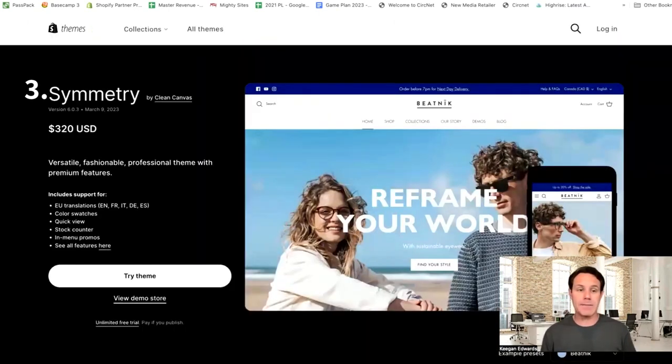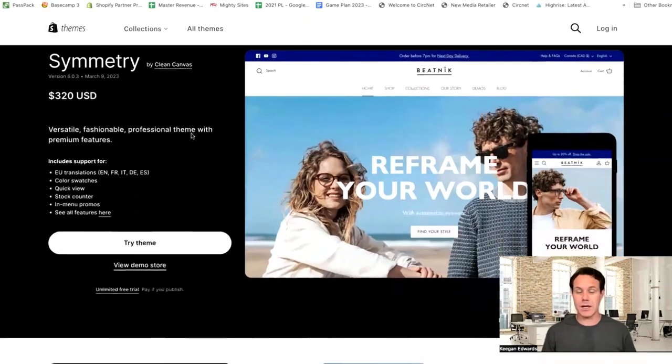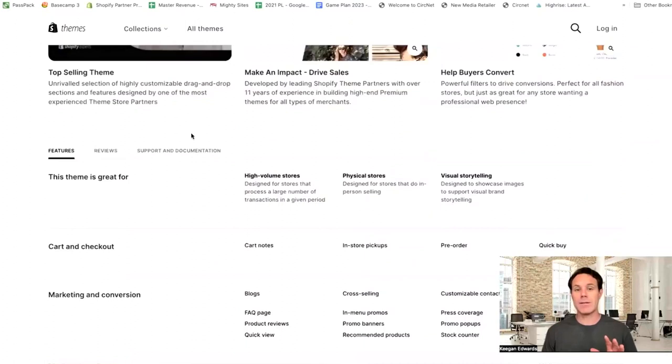Coming up at number three of five is Symmetry, at $320. Now this is a pretty versatile theme and it's really professional — it has a lot of premium features. So if you are a high volume store, and again if you have physical stores, a lot of brick and mortar stores that are moving to Shopify, you are going to have larger inventory than some of the brands that are just going to Shopify and maybe just make five to ten of their own products. So this is going to be a theme for you if you have a large inventory.